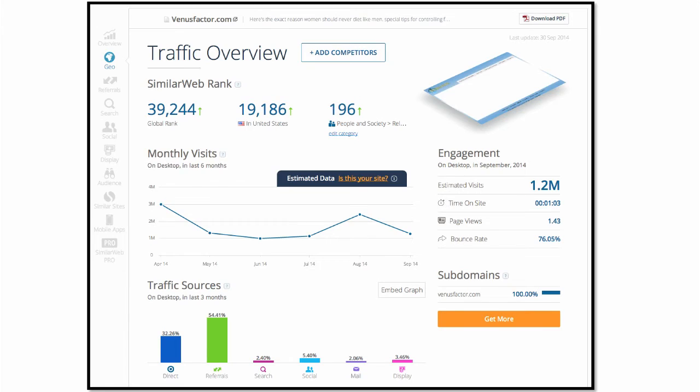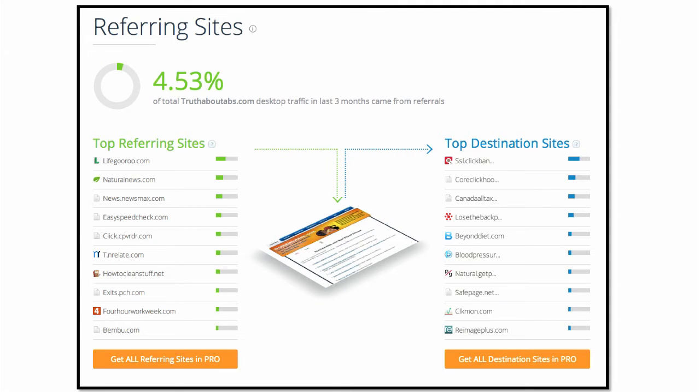People ask me, how do they make $50,000 a day? It's because they're getting three million people a month that come to their website. So that's the first thing I can see. Now if I scroll down on the page a little further, check this out — it shows me who are the top referring websites. That means what websites are sending traffic to venusfactor. Here are the top 10. The number one site sending the most traffic to venusfactor is lifeguru.com.